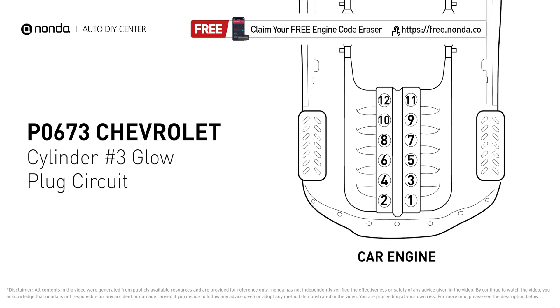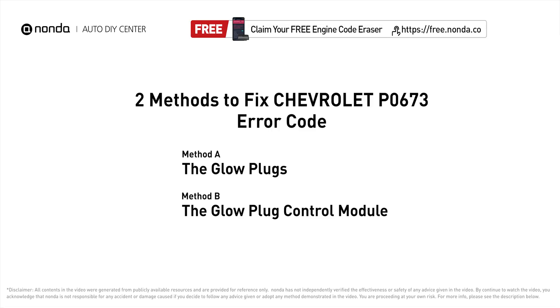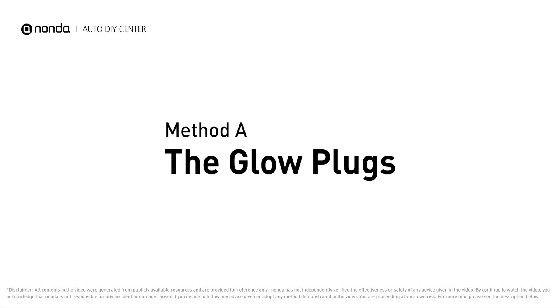It means that the PCM detects the glow plug voltage reading does not match the manufacturer's specifications on cylinder number three. Here are two of the most practical solutions to fix Chevrolet's P0673 error code.